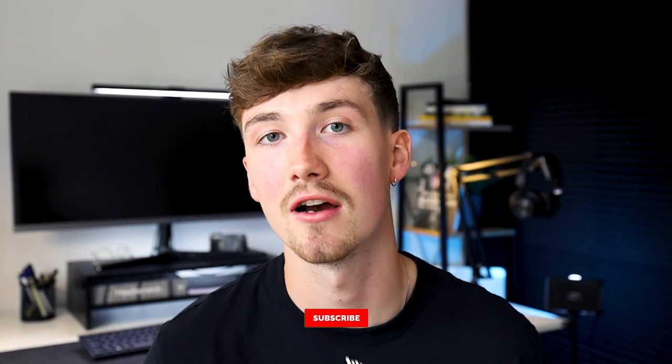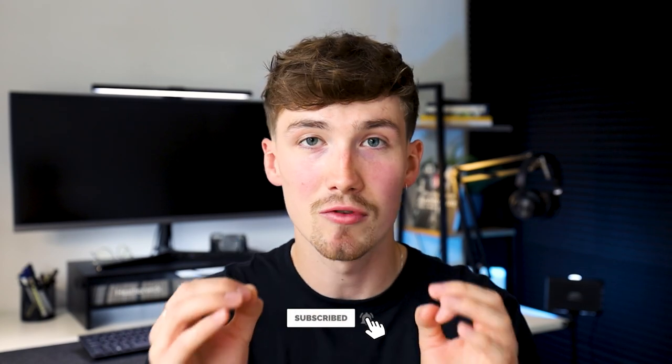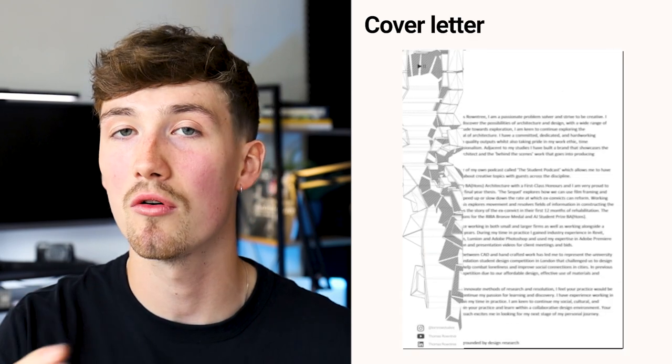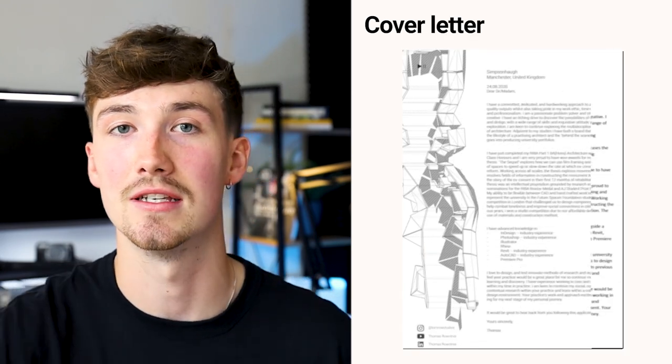First things first, presenting yourself professionally is crucial, especially in the architecture and design industry, to get a really good first impression. Architecture is a visual profession, so your CV, cover letter and portfolio should obviously follow suit. Designing your CV and cover letter is crucial to represent more than just a list of experiences, education and skills that you may have.